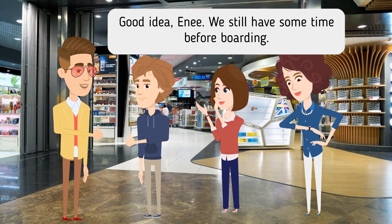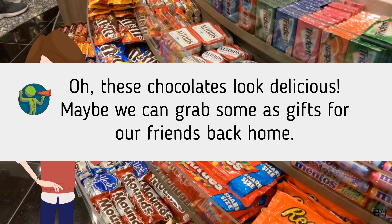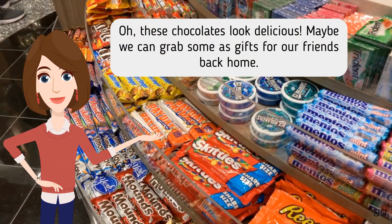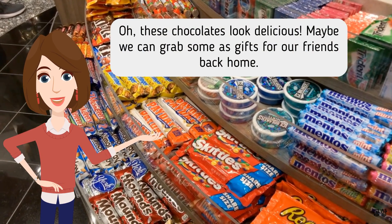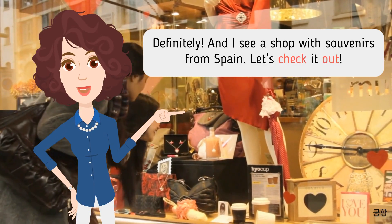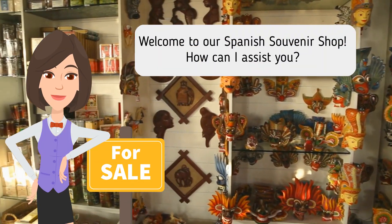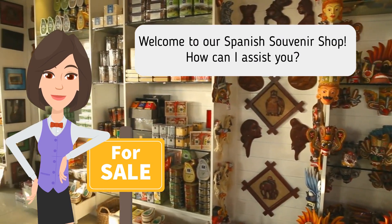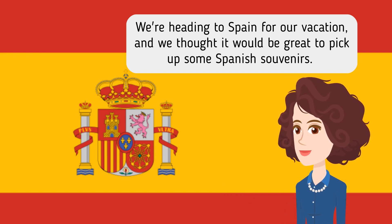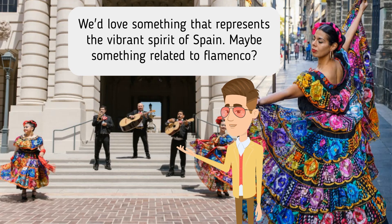Good idea, Annie. We still have some time before boarding. Oh, these chocolates look delicious. Maybe we can grab some as gifts for our friends back home. Definitely. And I see a shop with souvenirs from Spain. Let's check it out. Welcome to our Spanish souvenir shop. How can I assist you? We're heading to Spain for our vacation, and we thought it would be great to pick up some Spanish souvenirs. We'd love something that represents the vibrant spirit of Spain. Maybe something related to flamenco?